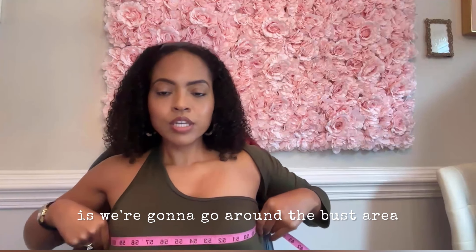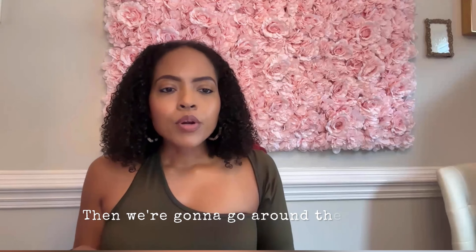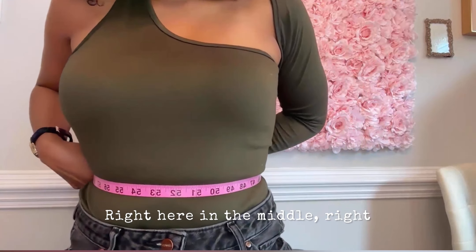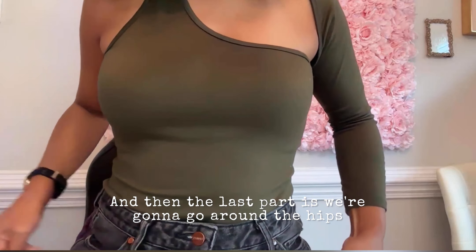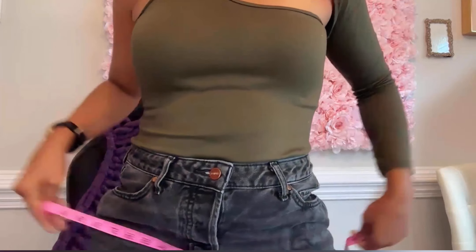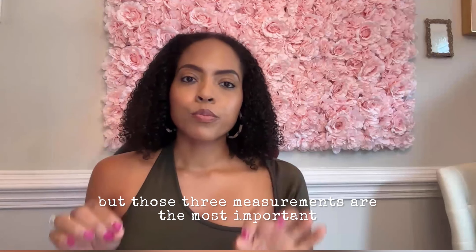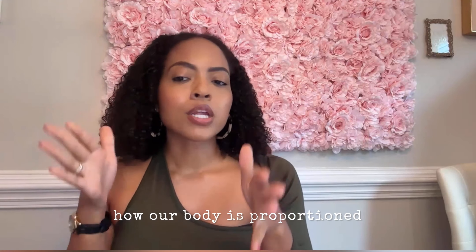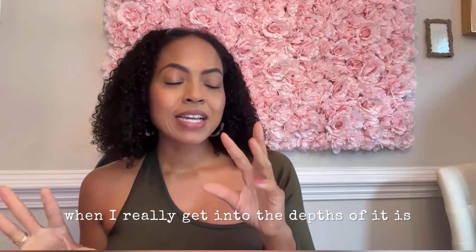First things first, we're going to go around the bust area — the boobies. If you've recently had your bra measured, you may already know your bust. Then we're going to go around the waist — right here in the middle. Then the last part is we're going around the hips. Those are the three most important measurements. Why? Because those are going to show us how our body is proportioned and give us an idea of what our body type is.